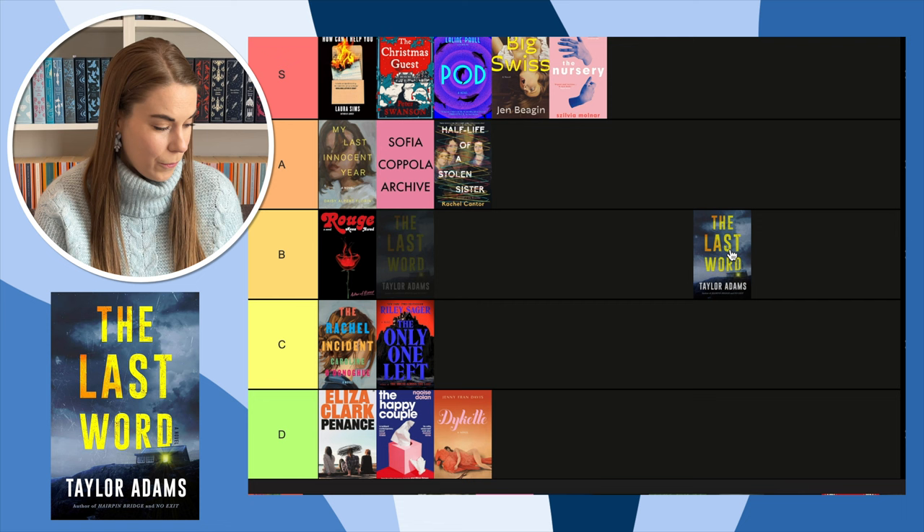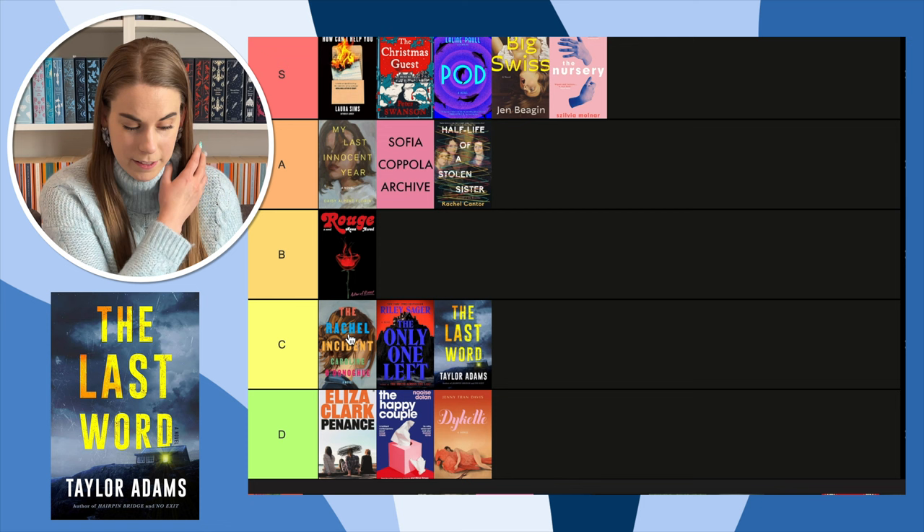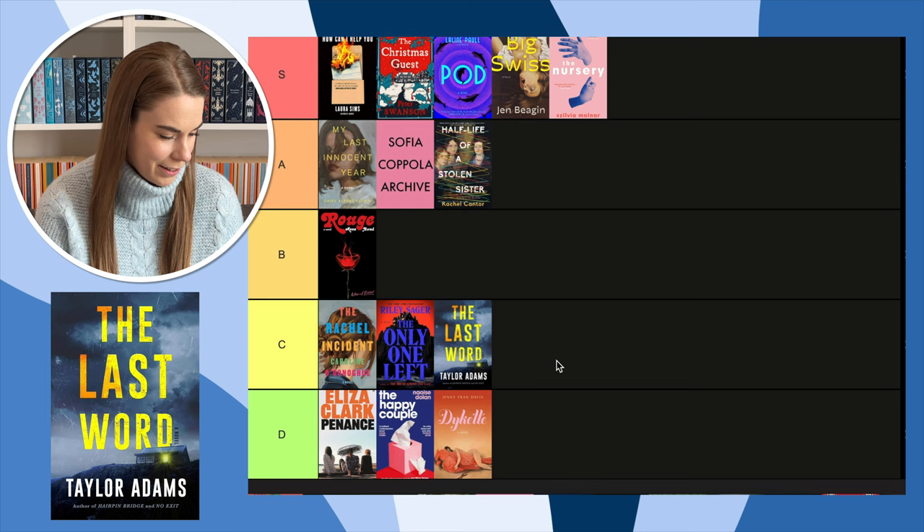Next, The Last Word — I loved this book, it pulled me out of a reading slump earlier this year. But do I love the cover? No. It's very boring. Books with just the title on the front and nothing else going on — it's so boring, they could have done so much more. Not a fan of the cover, but I love the book.